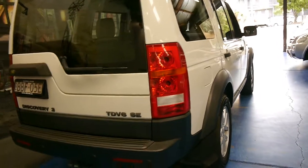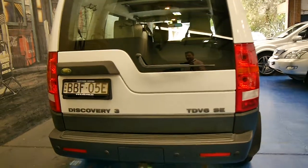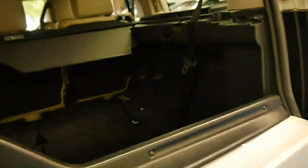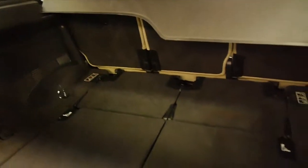Then you look at something like this with 172,000 kilometres and it just looks absolutely fantastic. It's even got its rear parcel tray as well, which is great — it's another thing which tends to get lost.